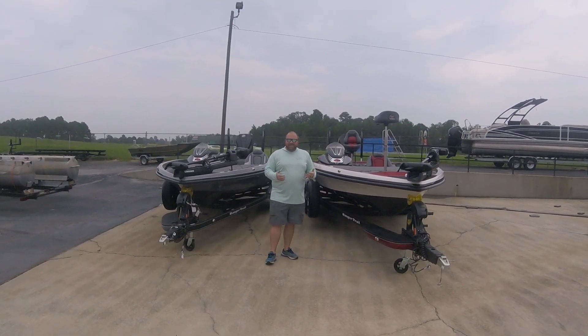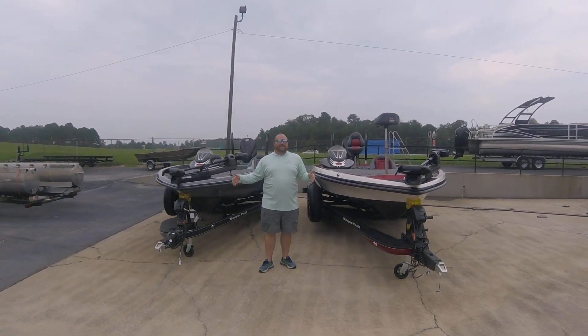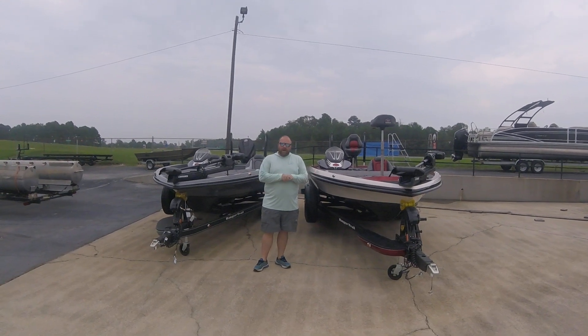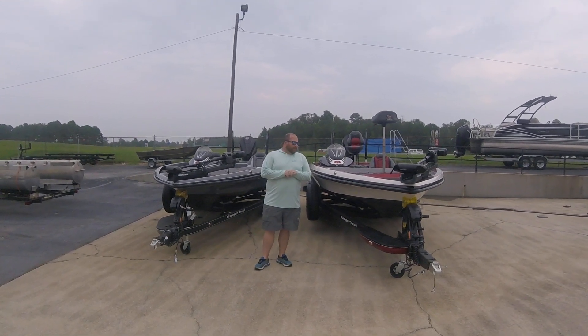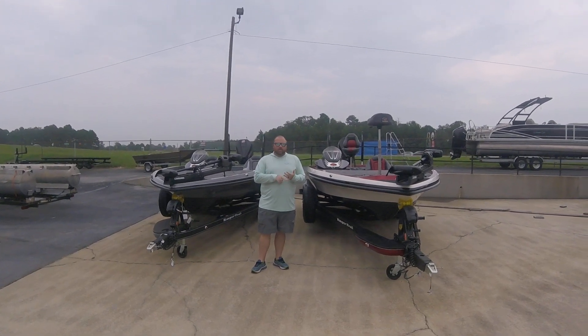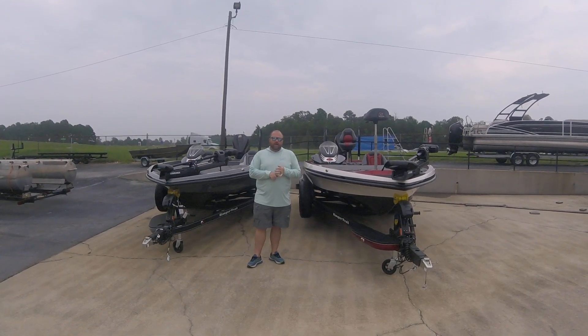Y'all come on down and see us. We've got these two boats in stock. Like I said, this is the last two — there's not going to be any more. Again, my name's Ryan Barker, Airport Marine. If you get a chance to come see us, check us out on our website at airportmarine.com or you can give me a call at 205-605-7543.